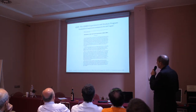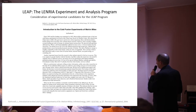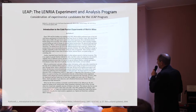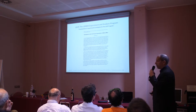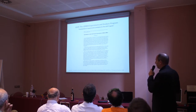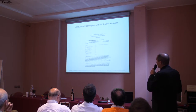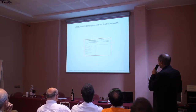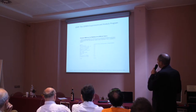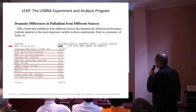As we went through consideration of experimental candidates for the LEAP program, we started to have a conversation with Dr. Miles. During that process, he suggested his PDB experiments because of their high reproducibility — the reproducibility he had experienced when he conducted those. Looking at Jed Rothwell's paper that summarized Dr. Miles' experiments, we can see a table of the various experiments he did.